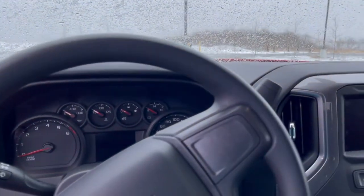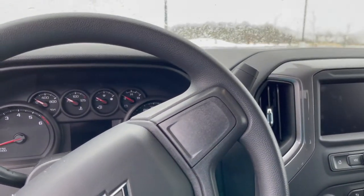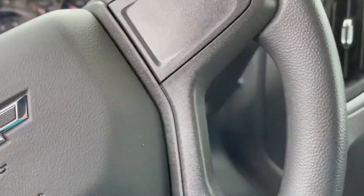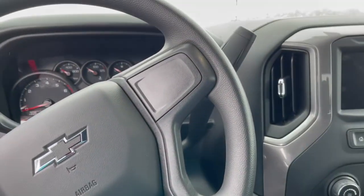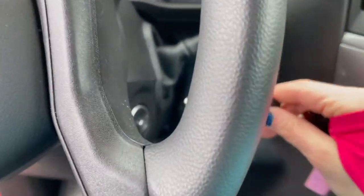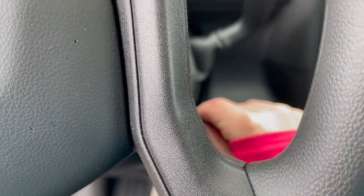So, this interior is very, very simple. However, I kind of love it. It is not a push to start. Here's the key. We do have keyless entry, though. I can turn it on. So, we just insert our key right there.